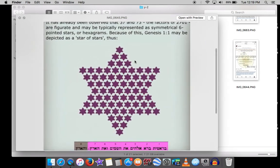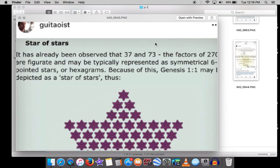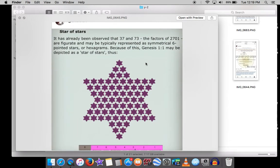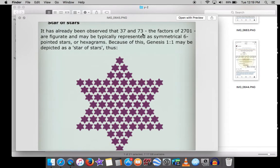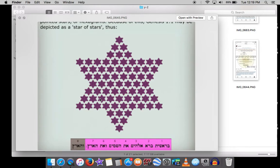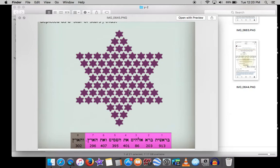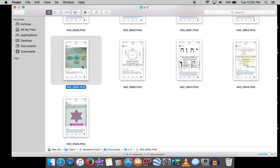Here's another way to view Genesis 1:1 = 2701: 37 is a star number and so is 73, and 541 — which is the gematria of Israel — is also a star number. Since 2701 equals 37 times 73, that makes Genesis 1:1 a star of stars. It's a triangle, it hides Pi, it hides a star of stars, and then John 1:1 hides Euler's number e — equally important.